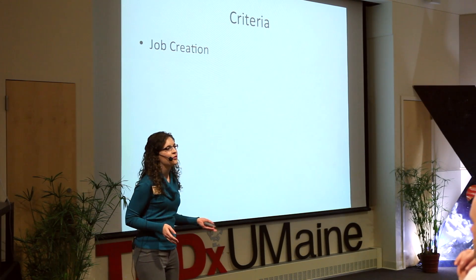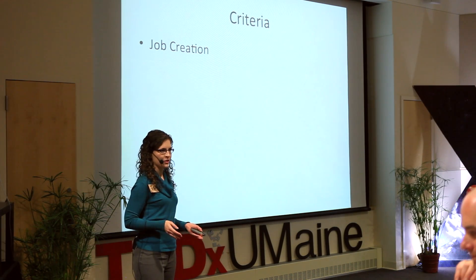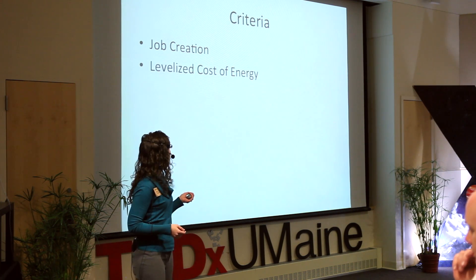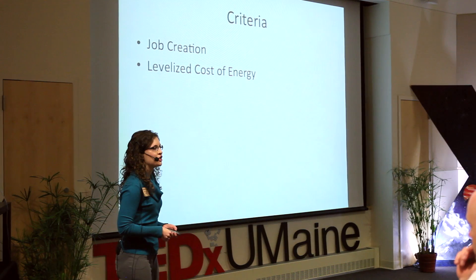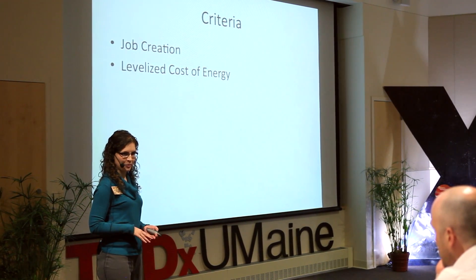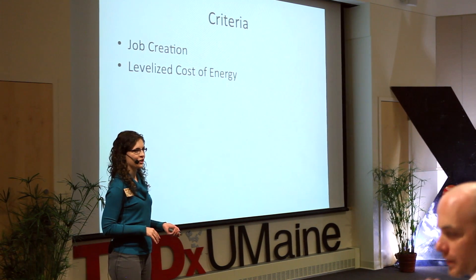The first criterion is job creation — the number of jobs created per unit of electricity. Then the levelized cost of energy is the total cost to own and operate an electric power plant divided by the number of electricity units.